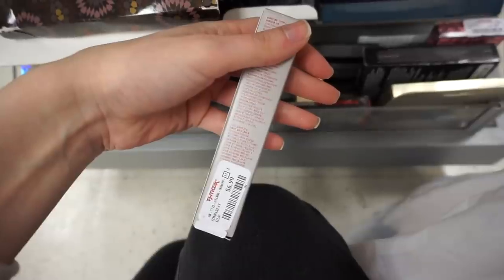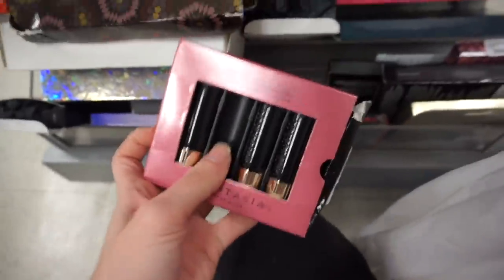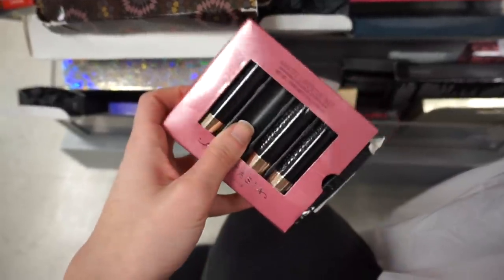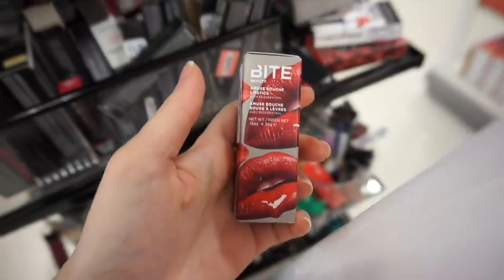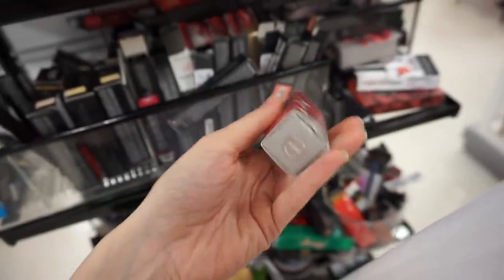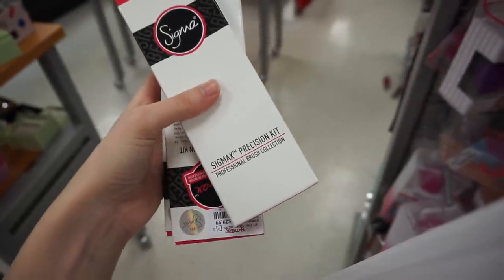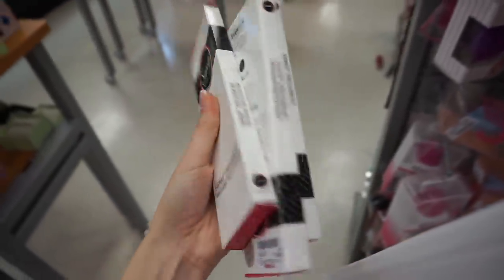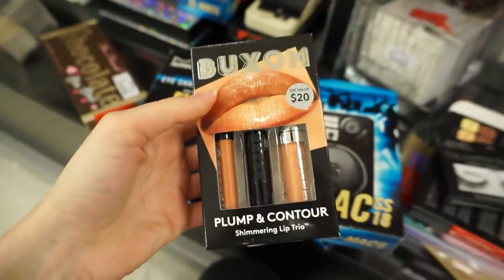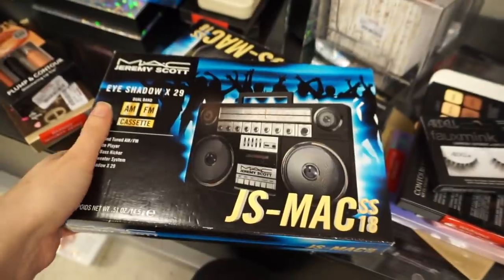A Bite matte cream lip crayon in Sucre for $6.99. I also found the Anastasia matte liquid lipstick set for $14.99 — though it's actually missing one. Bite matte cream lip crayon in Blood Orange, another Bite Amuse Bouche lipstick in Creamini for $5.99, and more Bite pencils in the shade Patch. I also found Sigma x Precision kits — basically a set of Sigma eye brushes — for $29.99. And the Buxom plump and contour shimmering lip trio for $6.99.